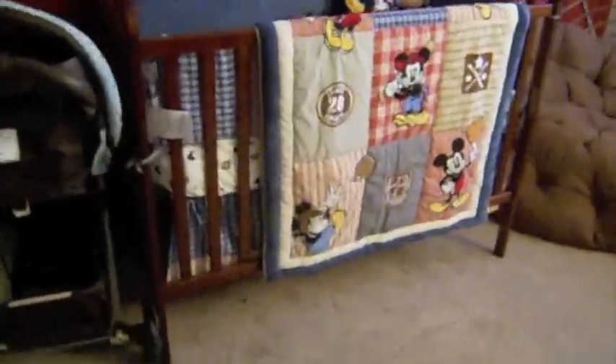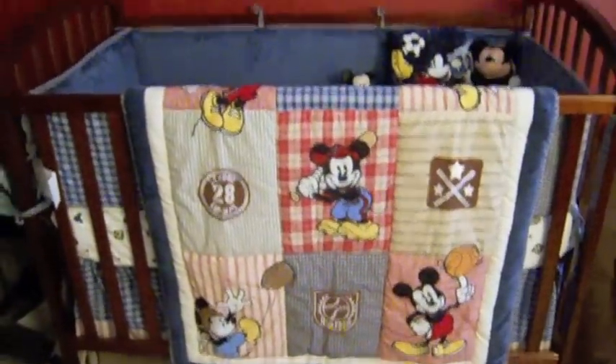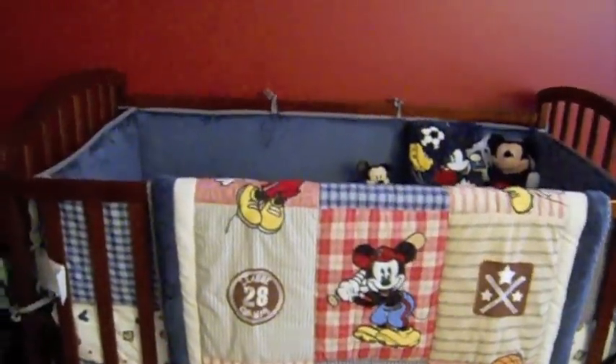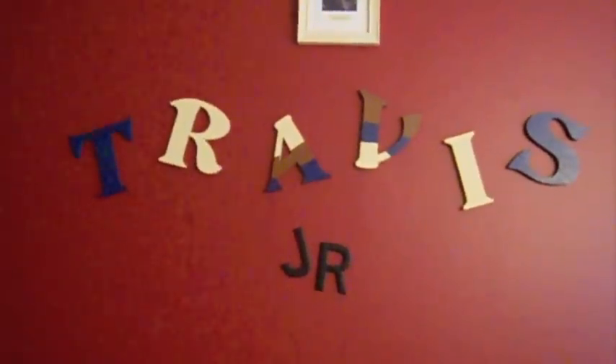This is his crib. He has a Mickey Mouse theme. I got this crib from Walmart — it's by Carter's. And I got the bedding set from Burlington. And then this is his sheet, and this blanket. And then I got the Mickey Mouse from the baby shower. And then he has a nightlight. His accent wall is red, and me and Travis painted those letters — they're navy blue, cream, and brown.